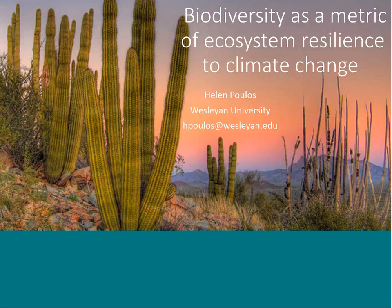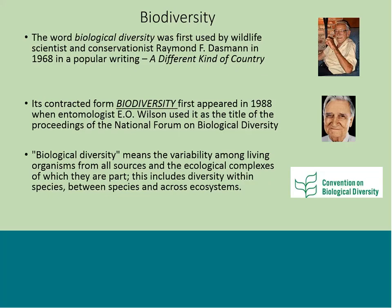Thank you so much, and thanks to all of you for listening today. This is a really exciting topic that I have been interested in for a long time. I want to start off with some very basic definitions of biodiversity and a little bit about how the term came into being. It was originally used in a popular publication in 1968 by Raymond Gassman in a book called A Different Kind of Country. The contracted form, biodiversity, is attributed to E.O. Wilson.